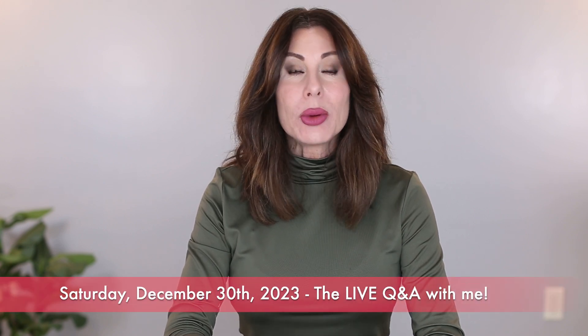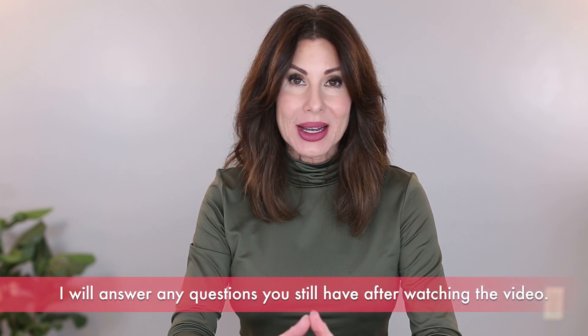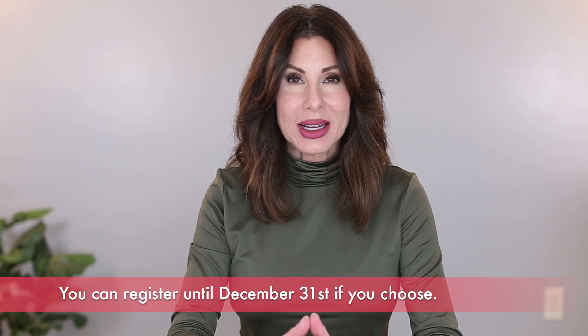And then this coming Saturday the 30th, we will meet live on Zoom for a Q&A where I will answer any questions that you have about 3 Week Intense. And then we'll start Monday, January 1st. You can still register right up until the day before, the last day of the year.